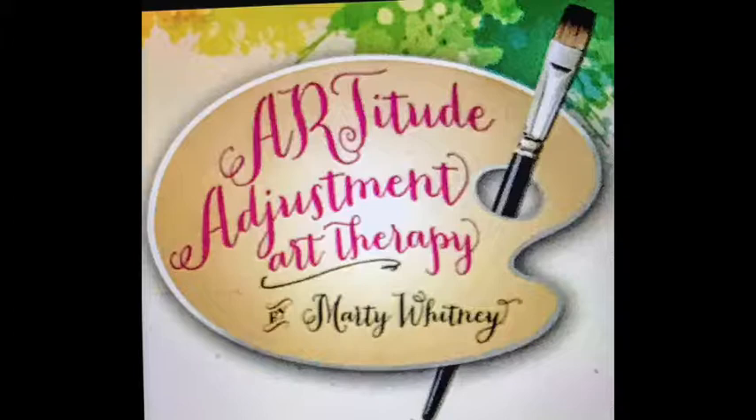Hello there! I'd like to welcome you to Artitude Adjustment. Friday is always a fun day at Artitude Adjustment because it's the day that we finish our projects that we've been working on all week long. And I can show you what we did, so I'm really excited to do that today. If you're coming in, I'd like for you to just tell me who you are and where you're from, and then we'll go forward.